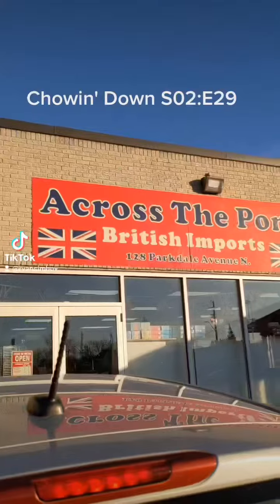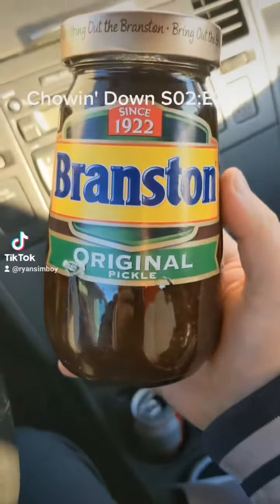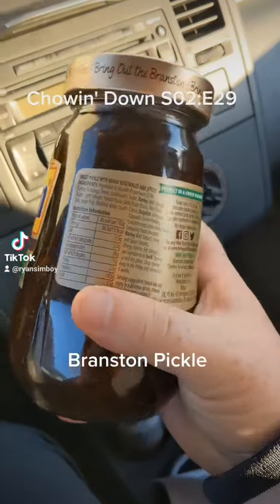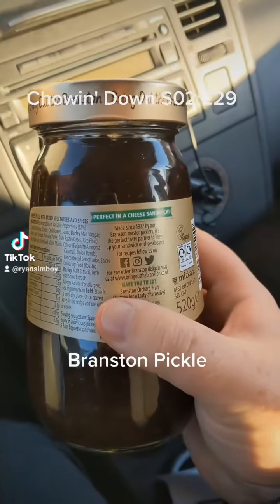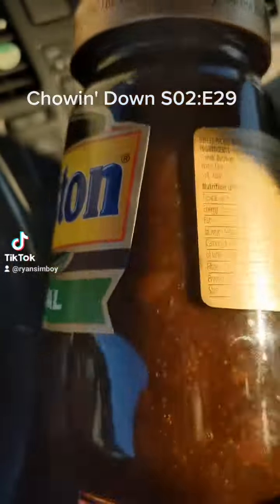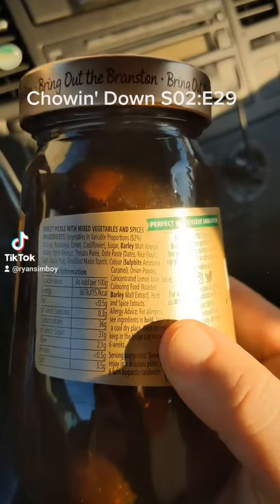I've seen this thing on the internet a lot — British people eat cheese sandwiches with this weird item. So I went over to the store and I picked up Branston Original Pickle. We're gonna go home and open it up, but apparently it's the perfect partner to liven up your cheese sandwich or cheese board. This is Ryan chowing down on British food.